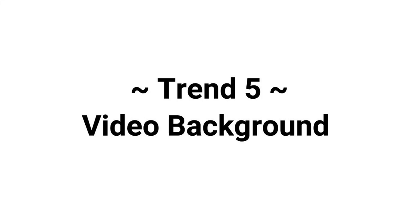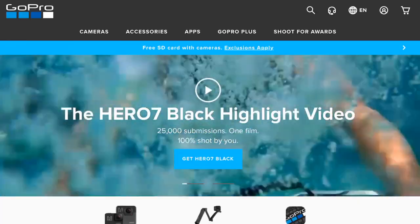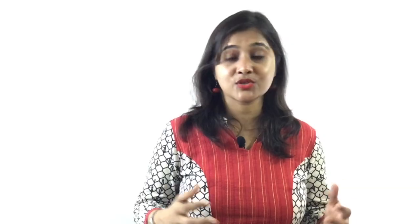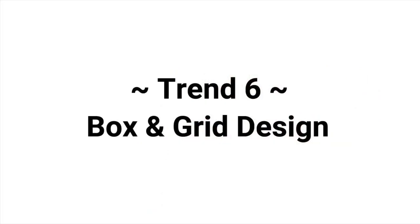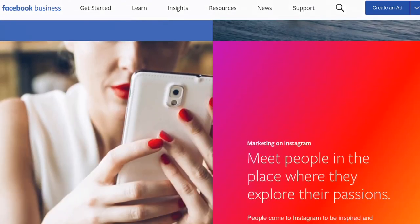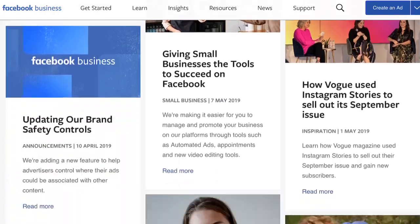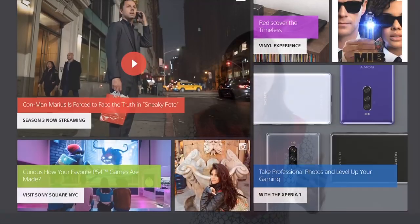Trend five: video background. Trend six: box and grid design. Grid-based layouts are already very popular in web design. Grids create a system of order among the different elements in a web page. The systematic representation of information makes a user understand the content in a better way. So as grid layouts are still in trend, you can use this style to make an awesome web design.